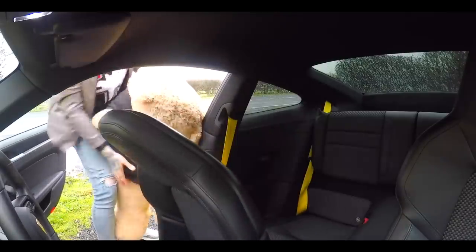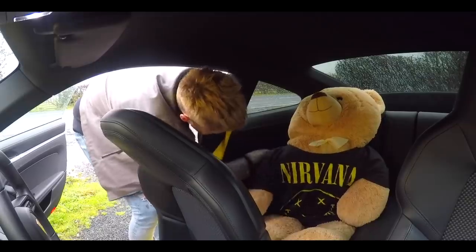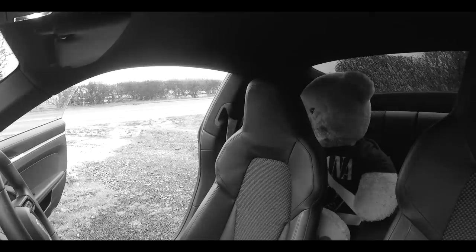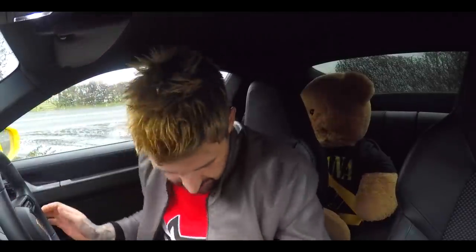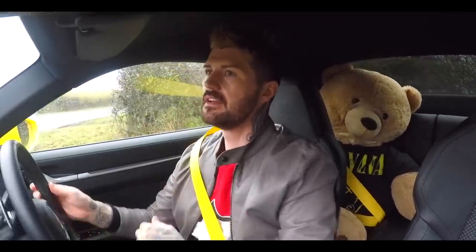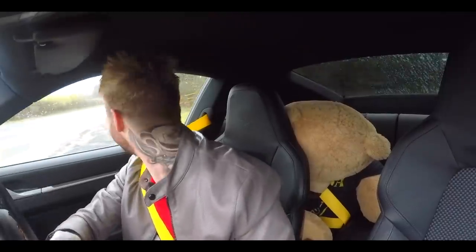This isn't the weirdest thing I've ever done. Seatbelt on, Big Bear. Safety first. Oh no — Big Bear's neck's not strong enough. Alright. Time to go, Big Bear.